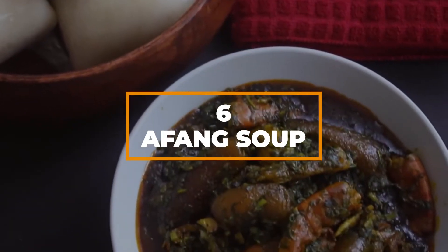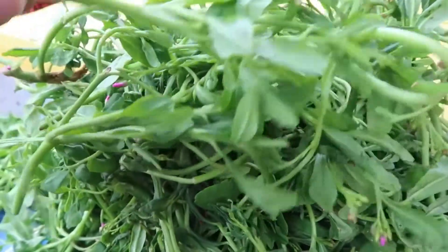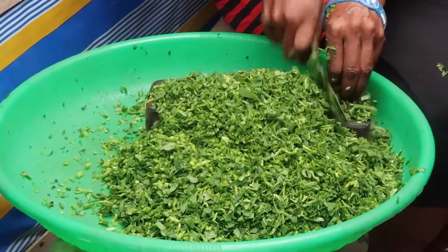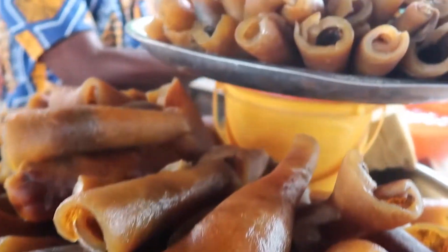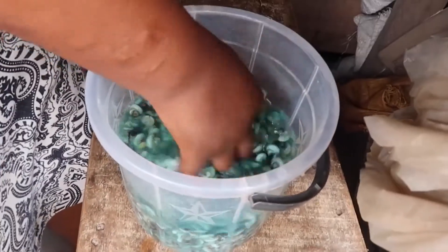Number 6: Afang soup. This recipe is made with an ingredient you see in the name — they're called afang leaves, and they're usually finely chopped or blended into the soup. The other main ingredient is water leaves, which add that slimy consistency to the soup.